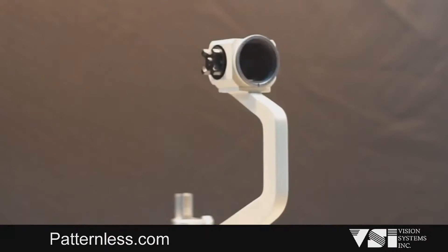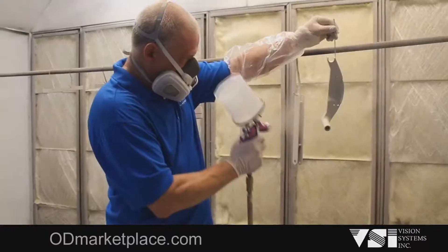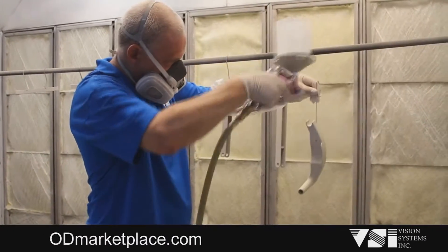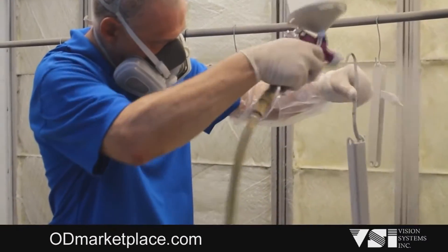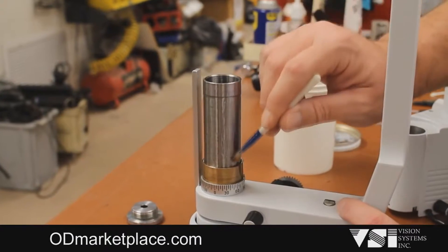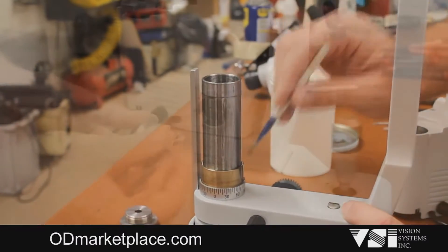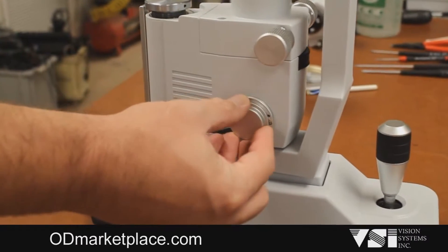Each slit lamp is completely dismantled down to its core components. The slit lamp parts are then sandblasted and professionally painted with a durable urethane finish. Each component is cleaned and lubricated. With great detail, key wear components are replaced.